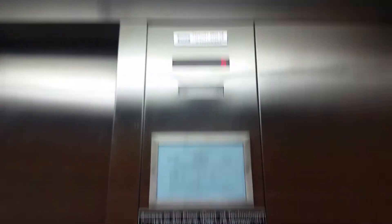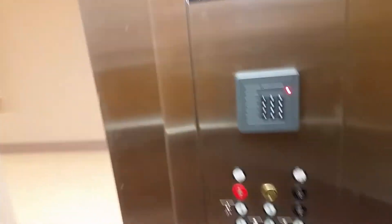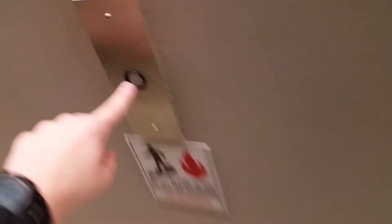Elevator's capacity is 2,500 pounds and this elevator can carry 16 passengers. Let's ring the bell. Whoops. And we just lost the elevator. Great. That's weird.